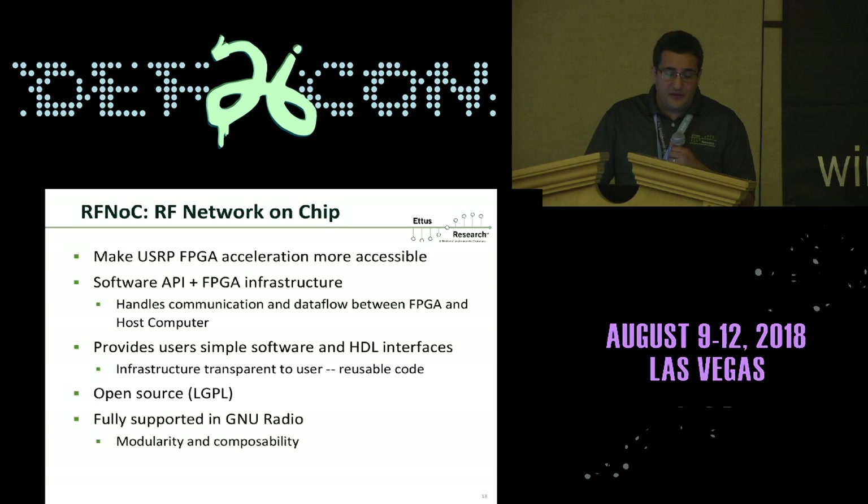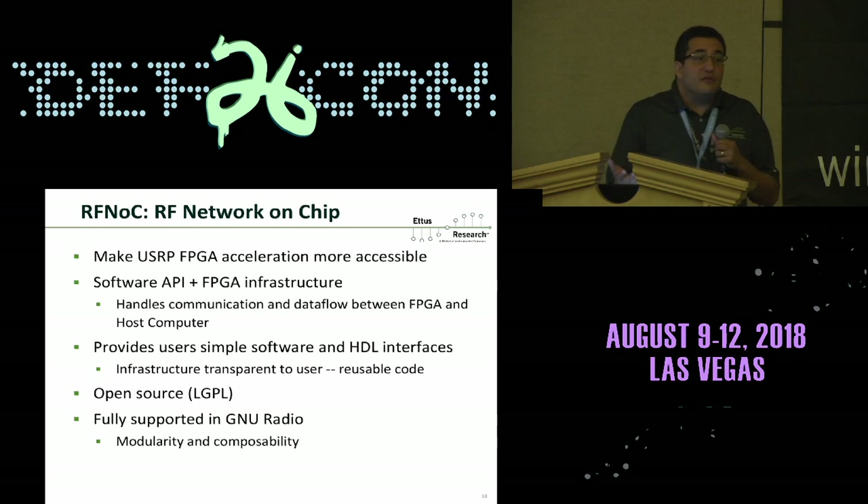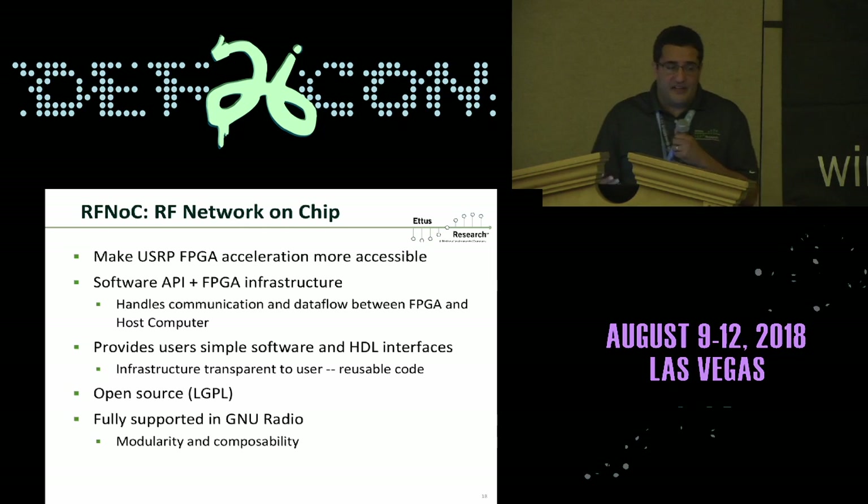RFNOC is licensed under LGPL, so the modules you write do not have to be released as open source. It's fully integrated with GNU Radio, but you don't have to use GNU Radio — you can use RFNOC from C++ as well. Stacks like OpenBTS and SRSLTE don't use GNU Radio, and that's fine; RFNOC works from C++ too.